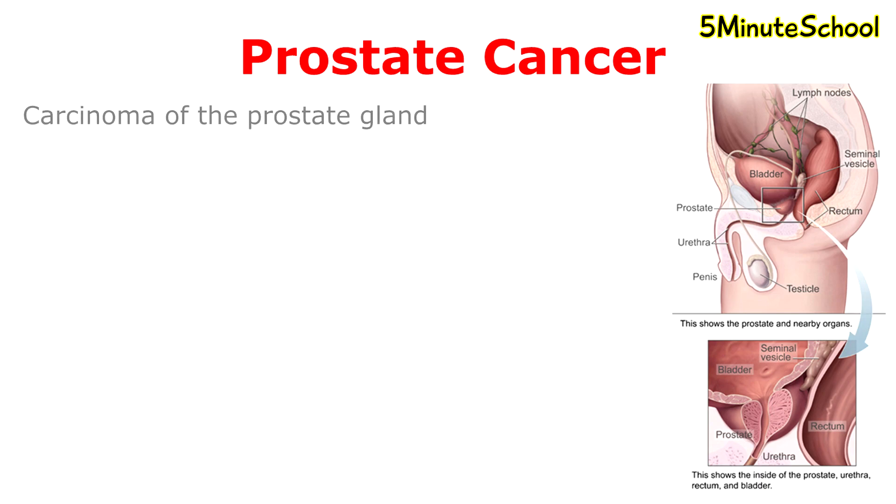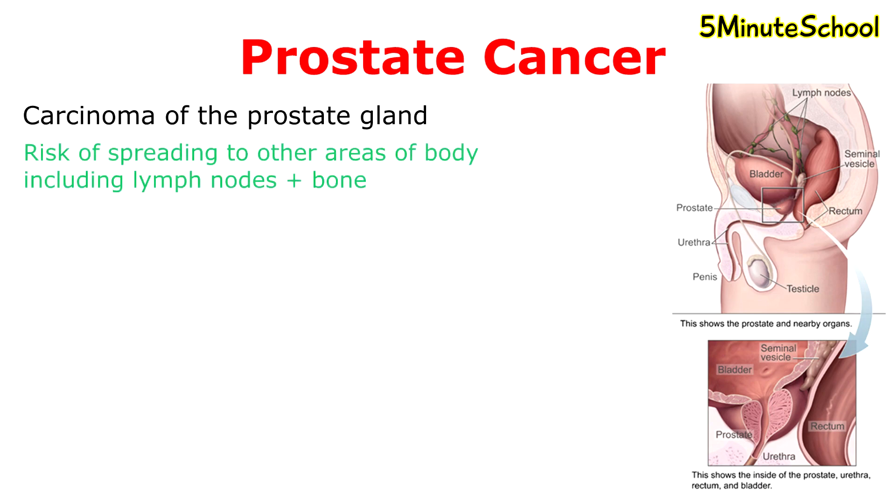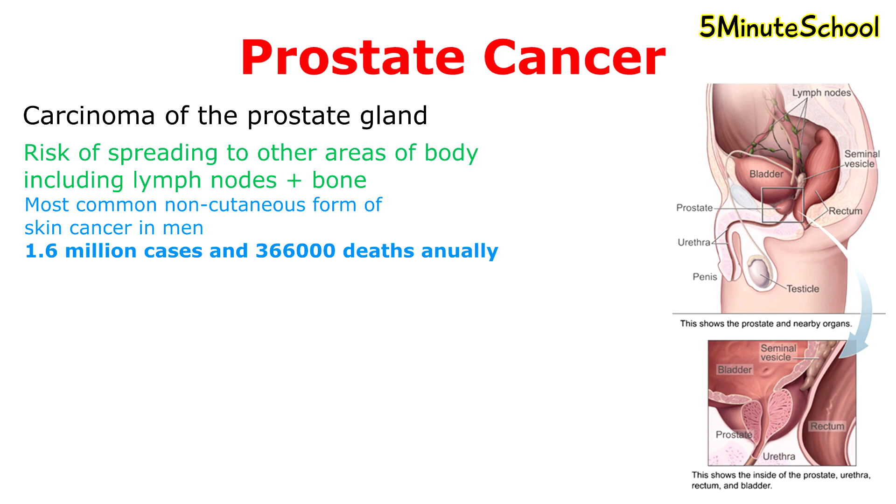Prostate cancer is a carcinoma of the prostate gland which has a risk of spreading to other areas of the body like the lymph nodes and bone. Prostate cancer is the most common non-skin related cancer in men worldwide, with an estimated 1.6 million cases and 366,000 deaths annually.